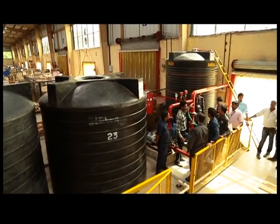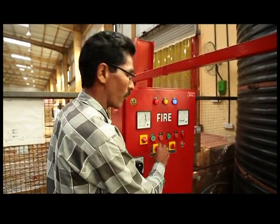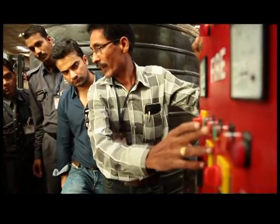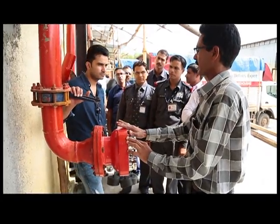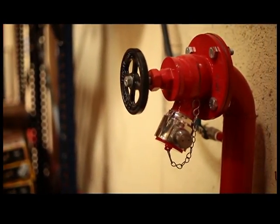Once every 15 days, we conduct a demo run of the fire hydrant system. Also, once every 3 months, we hold a fire drill demonstration for all employees working on the premises, during which selected employees are allowed to use fire extinguishers and fire hydrant system points to suppress fire.